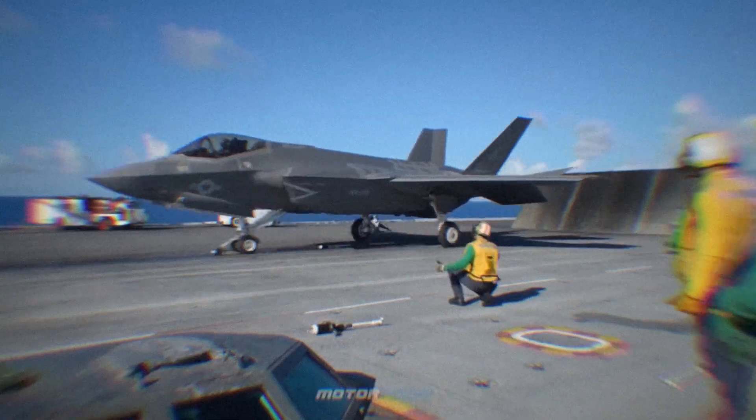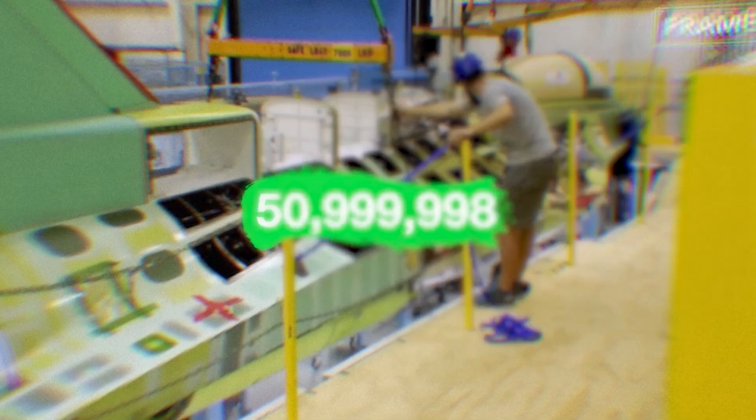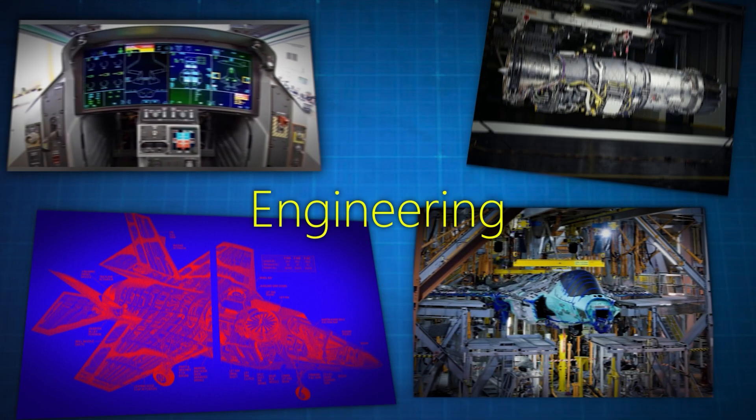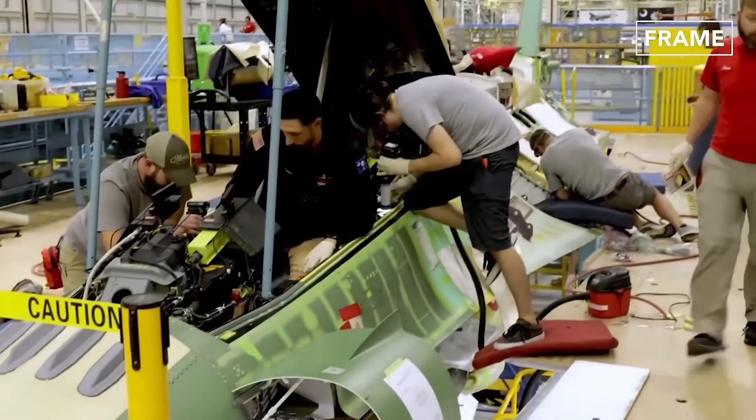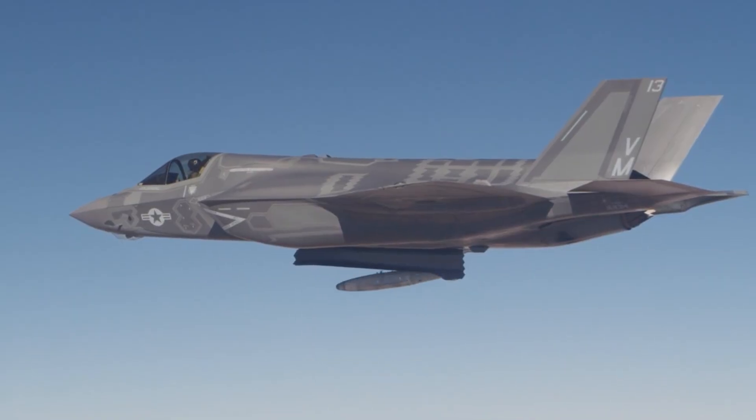This is the F-35 Lightning, the only stealth fighter jet in the world that can take off and land vertically. Building it costs the U.S. hundreds of millions of dollars and some of the greatest engineering the world has ever seen. In this video, I plan to go over exactly how the U.S. was able to create this beast.